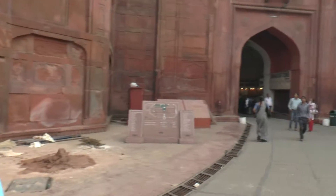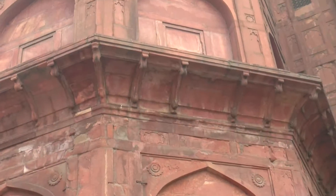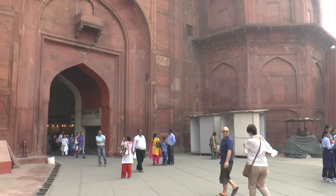That's part of the restoration and it seems they're going to do it like that, giving it that old, real look. We are going to walk on inside, going through this market area which is called the Meena Bazar.